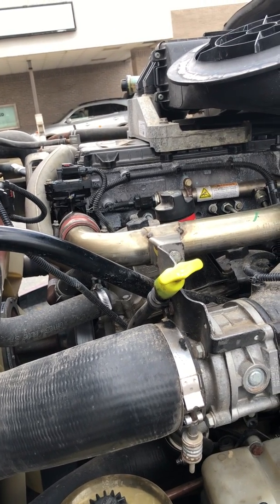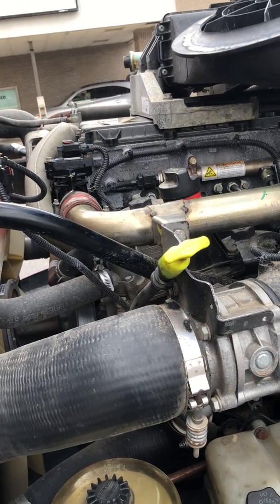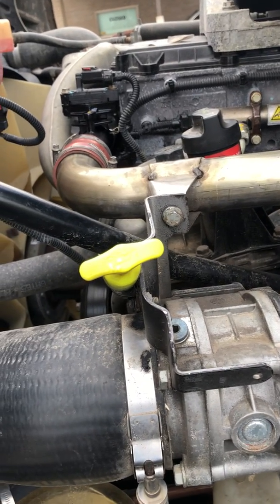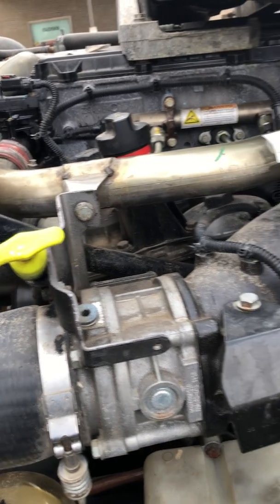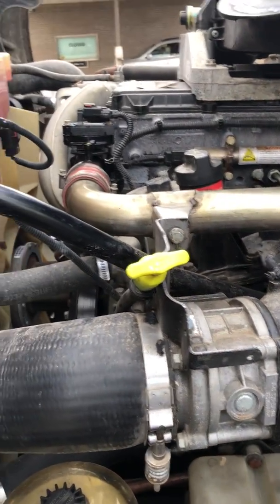That was the EGR mass flow. I'm going to tell you what I did. I've seen some videos on YouTube that really helped me to figure out what the problem might have been, but those videos were on the Cummins ISX motor. So I wanted to show you on a Detroit DD13 because I couldn't find any videos on that.